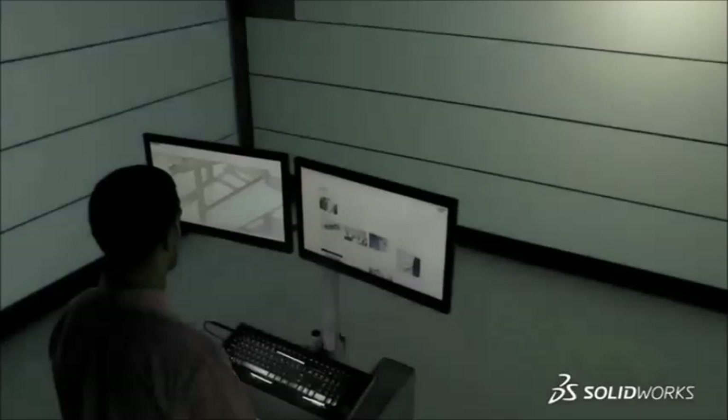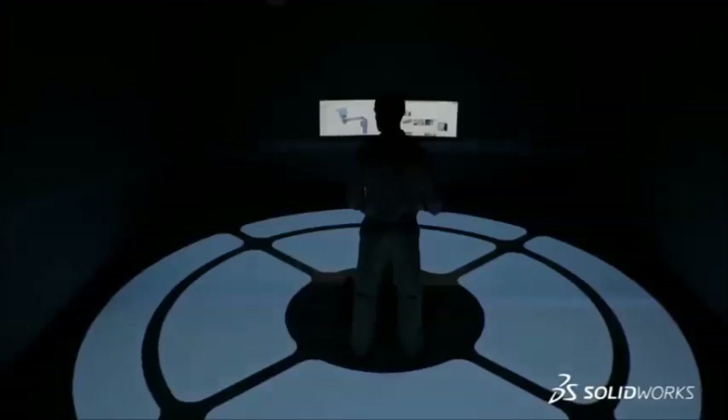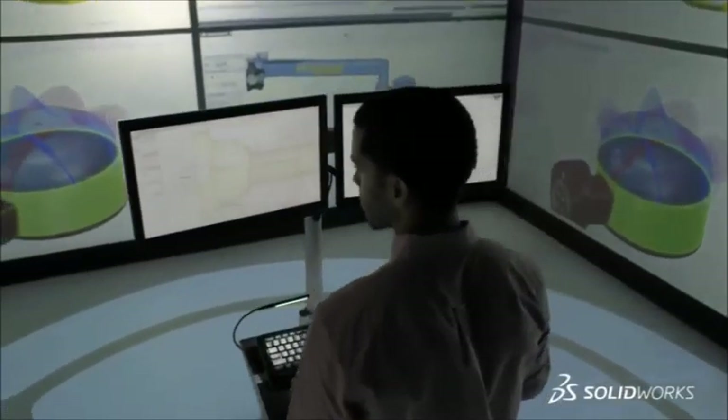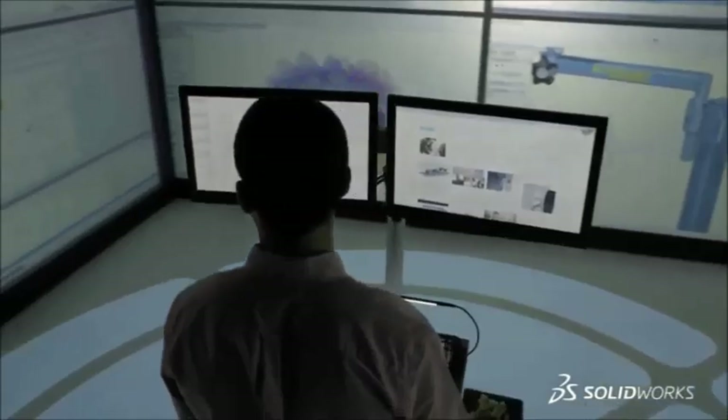To learn more about SolidWorks 2015, watch the videos, explore the website, and then contact your local SolidWorks reseller to register for a live SolidWorks 2015 event near you. SolidWorks 2015 — Inspiring innovation.